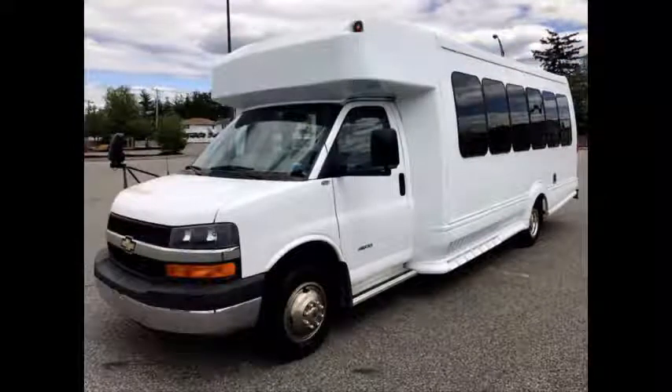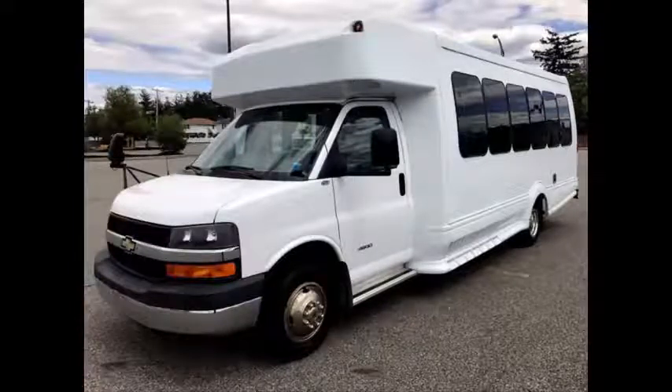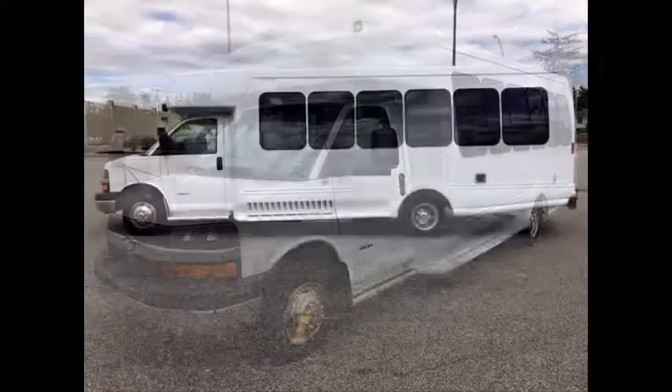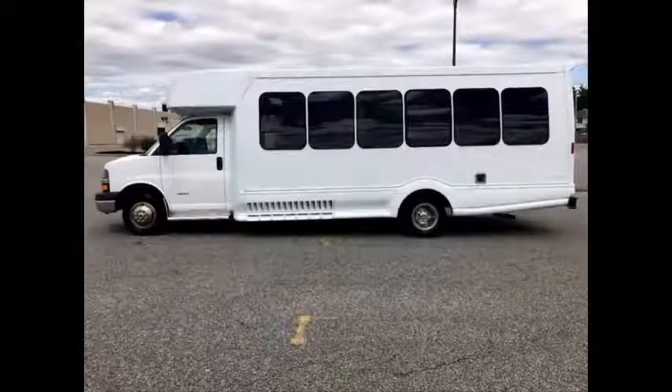Ideal for adult transportation, church, church medical shuttle business, handicapped mobility, adult daycare, school or camp use. It can accommodate up to 14 passengers with two wheelchair positions plus driver.